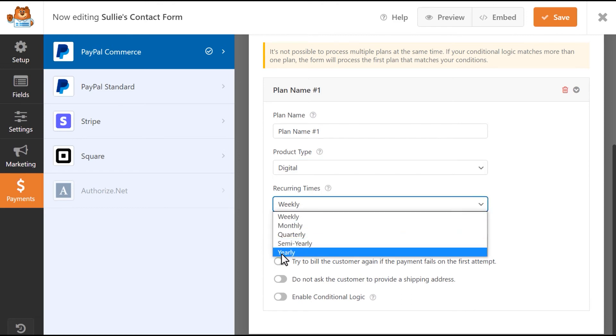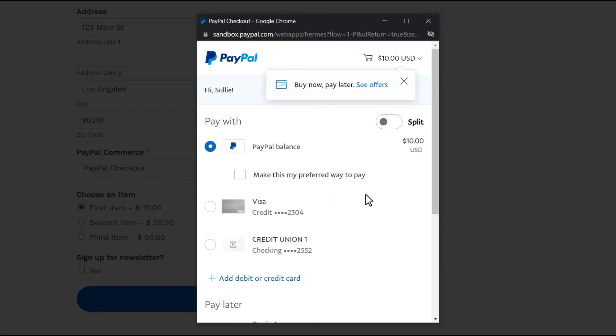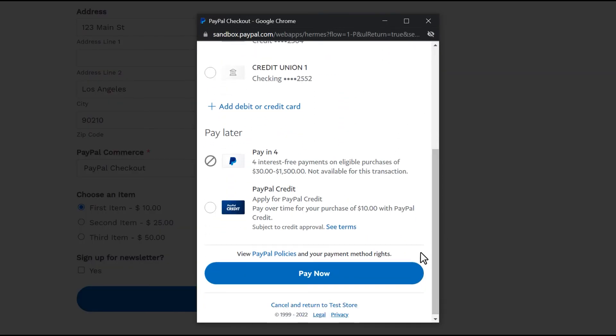The PayPal Commerce add-on also adds support for their signature Pay with PayPal button, which allows users to submit a PayPal payment without being redirected away from your website.